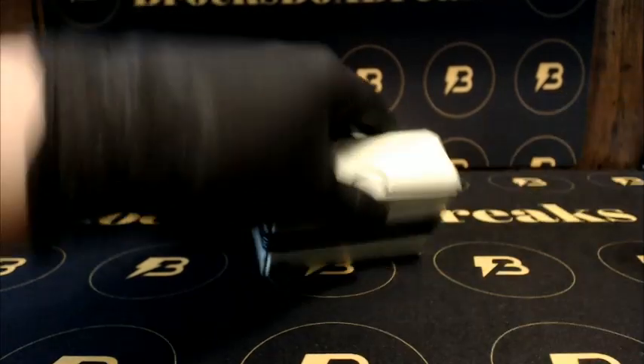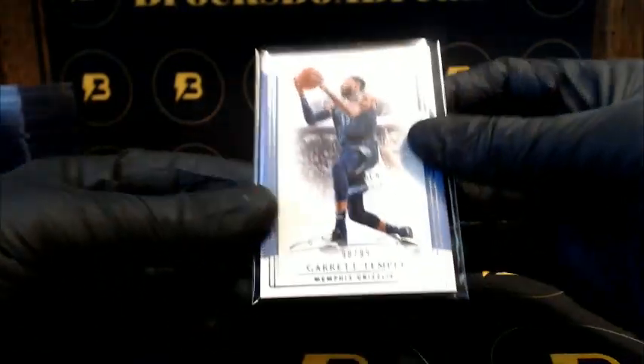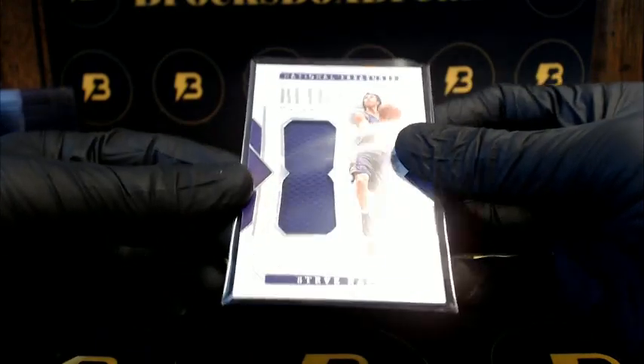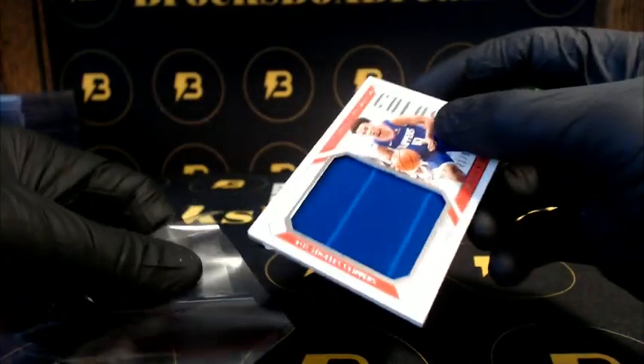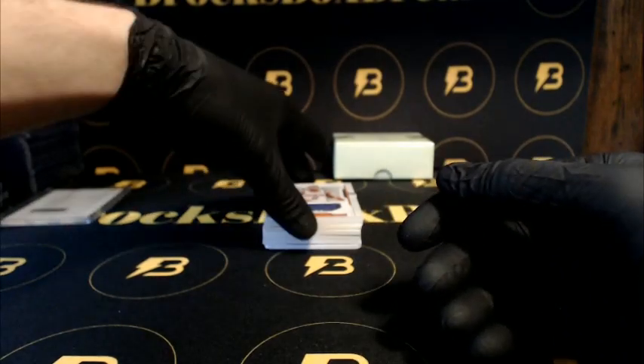Alright, halfway through guys, nothing crazy yet. Temple for the Grizzlies, Robinson to 99. Got 99 Retro Materials, Steve Nash going out to the Suns. Going out to the Clippers, Robinson to 99. Okubo to 99 going out to the Suns — couple hits for the Suns so far.